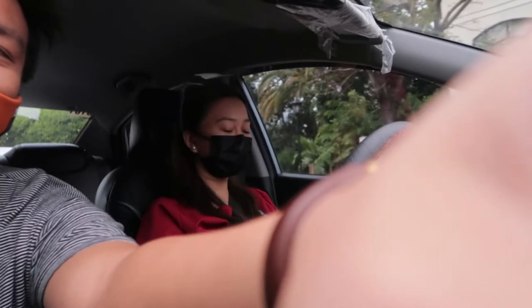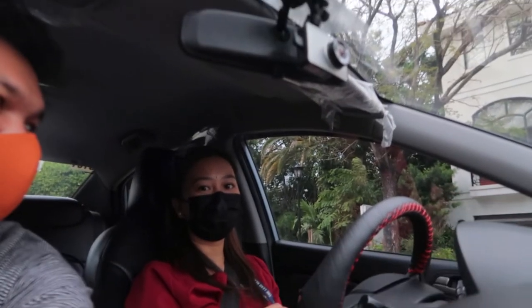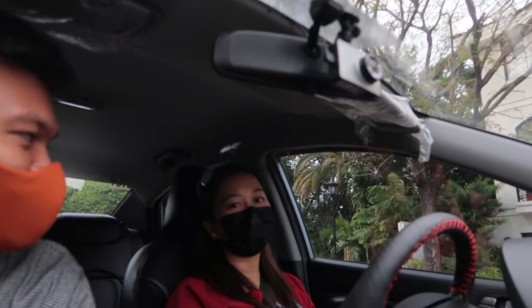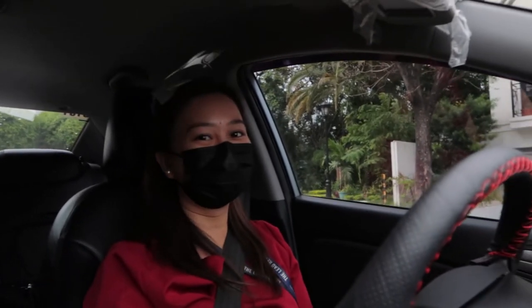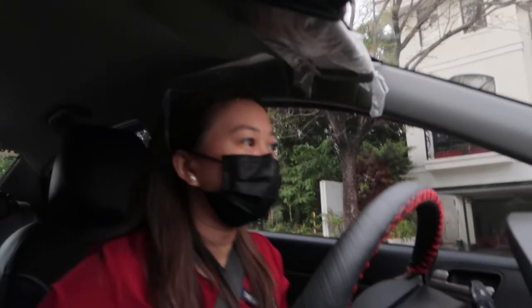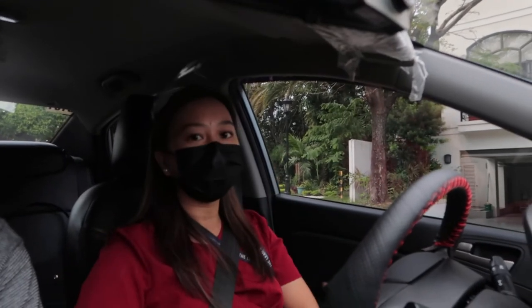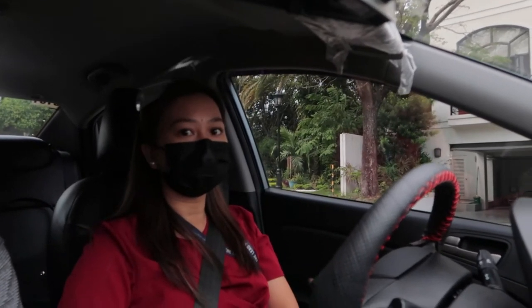Okay, second venue for today — McKinley Hill Village. This is the most expensive house area in BGC or in Taguig. The houses here range from 90 million up to 125 million. Sobrang mahal — we can't afford that.